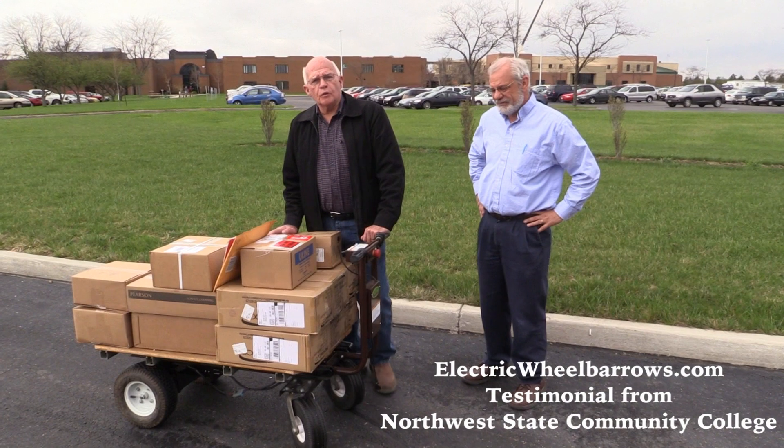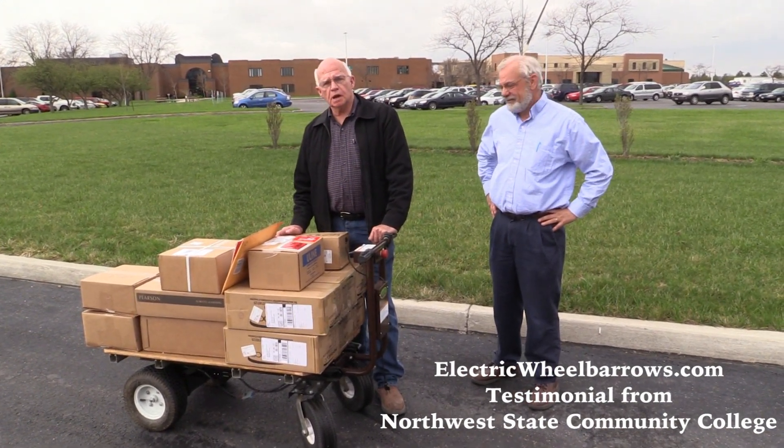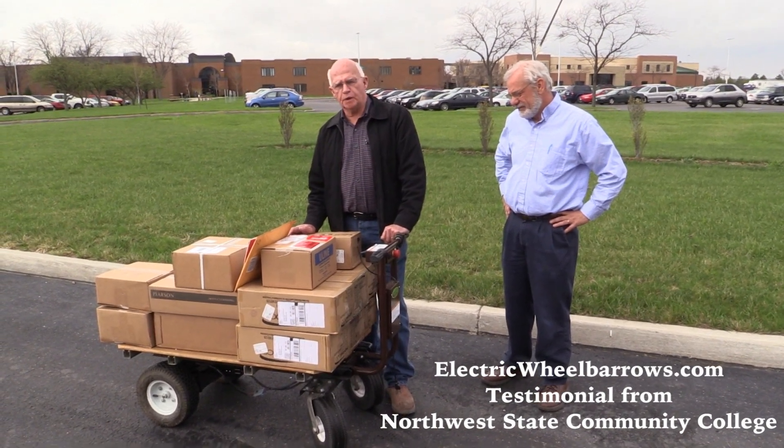Hi, today we're at Northwest State Community College. We wanted to come out and show how they use the electric wheelbarrow, available at electricwheelbarrows.com.